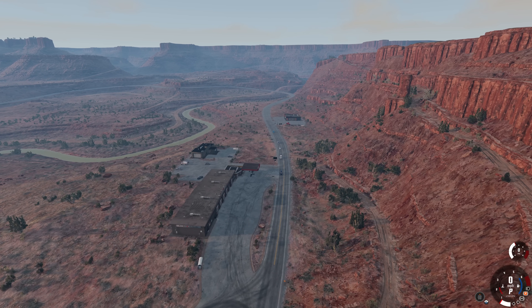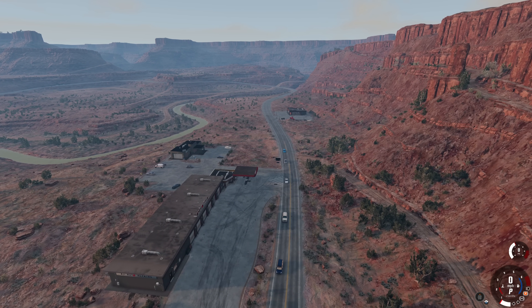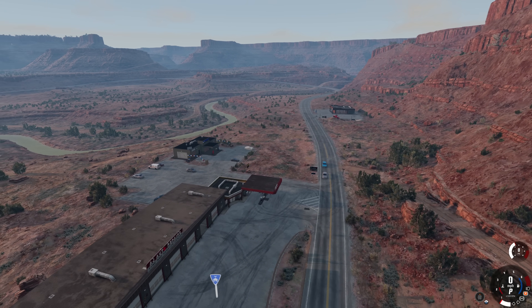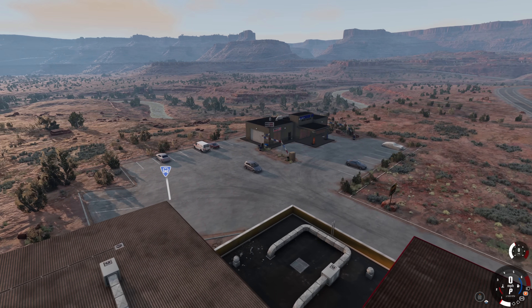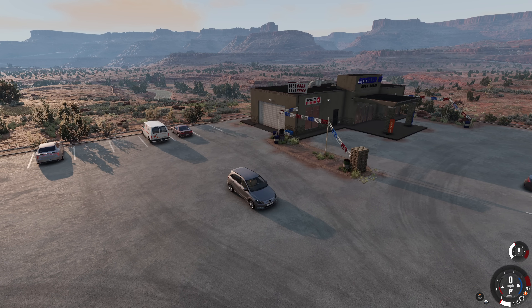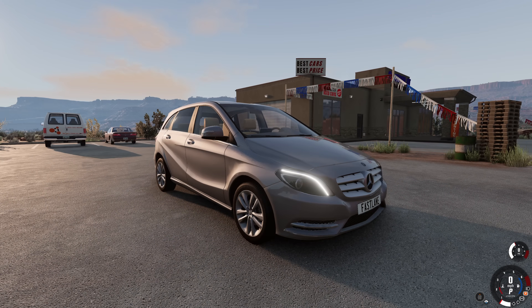Hey guys, how's it going? My name is Nealon. Welcome back to another episode of BeamNG Quickies. Got a little double feature for you today. We have a real car mod alert. And if you stick around, we have just the most ridiculous thing I've ever seen. Some absolute mad lad strapped a radial engine to the back of a D-series. It's going to be crazy. But for now, let's take a look at this thing right here.